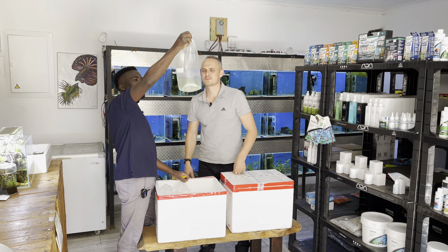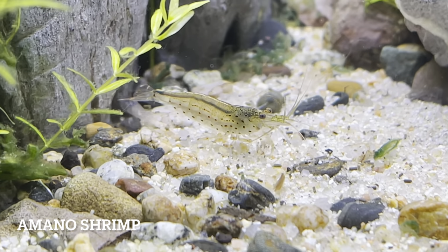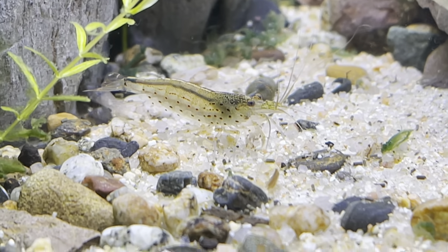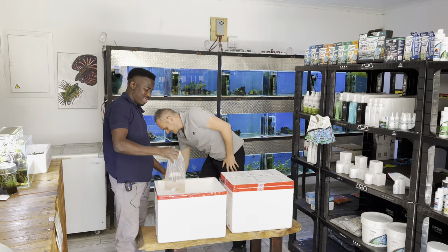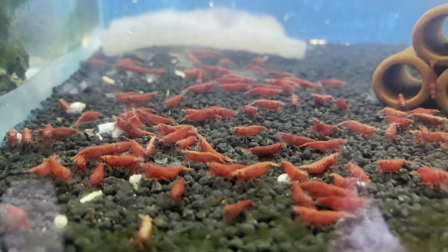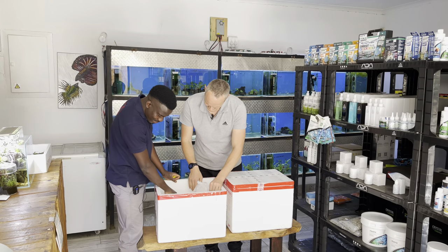A good staple for us — proper Amano shrimp with spots, great for eating algae. More Amanos — nice! And those look like fire red shrimp.